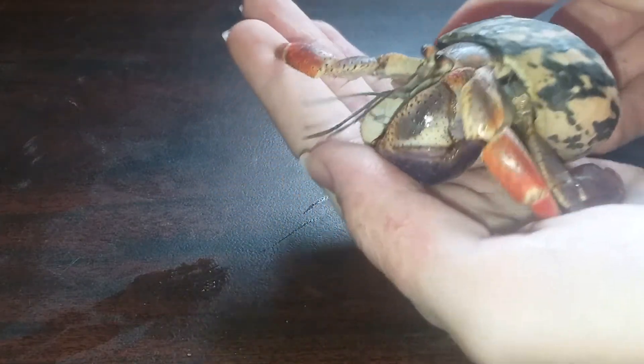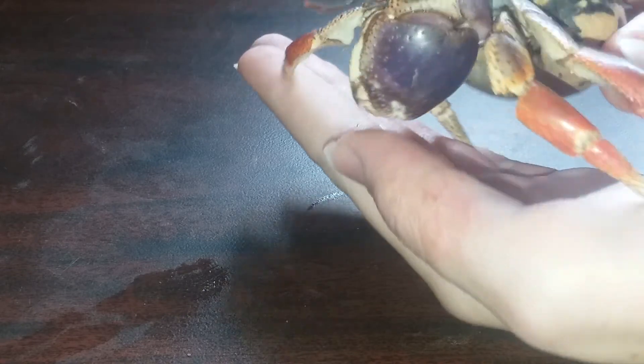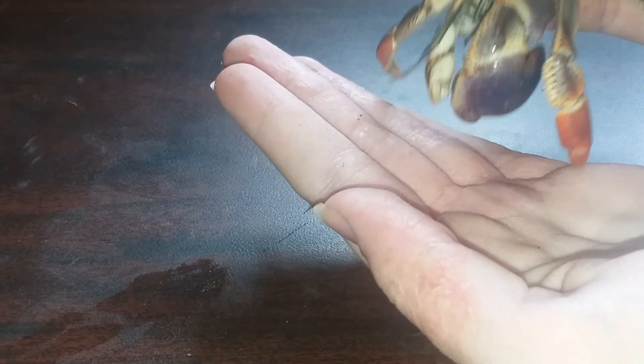This is actually my first hermit crab. I've never really had a hermit crab before — I've just seen my brother's hermit crab and decided that I wanted one too.